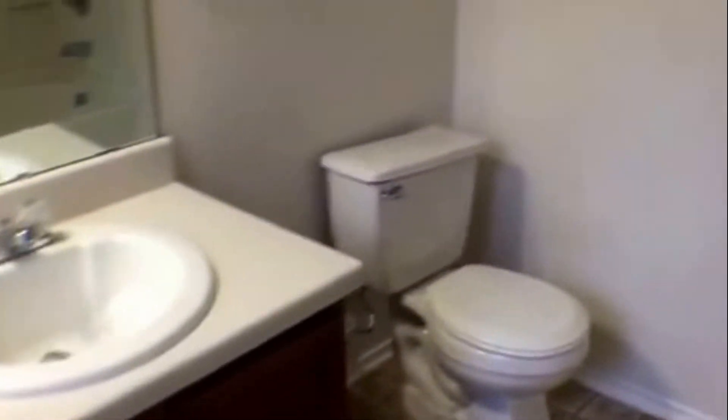We'll go ahead and take a look upstairs. Here is your staircase. You do have your master bedroom — large room. You do have a walk-in closet with lots of space. You have your master bathroom suite with double sinks and your large garden tub.